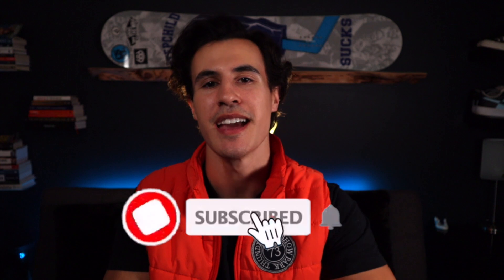Alright guys, that is it for today's video. I hope you enjoyed it and found an item that you may be able to purchase for your family or friends for under $20. If you did enjoy this video, please smash that like button, hit that subscribe button, and I'll catch you guys in the next video. Your bro Brandon — peace out and take care guys.